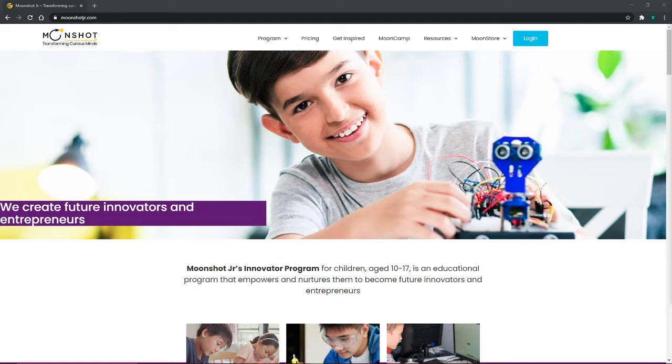So there are basically four stages to this program. The first stage is exploration. The focus of this stage is to identify your child's area of interest by exposing them to topics in science, technology, and arts, and systematically introduce them to the foundation of entrepreneurship.